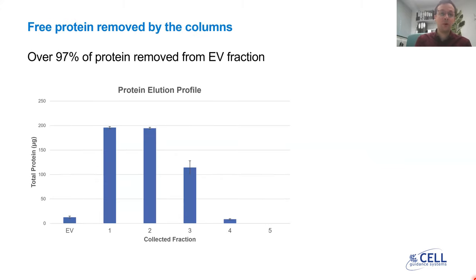In fact, over 97% of the total protein contained in your starting sample is eliminated from the EV fraction. As you can see in this graph, after performing EV isolation we collected five further fractions to check how much protein was retained by the column and therefore removed from the EV fraction. We found that over 97% of the protein is eliminated from your sample.